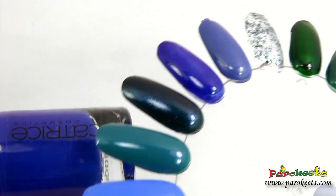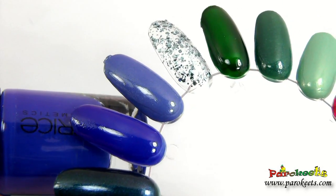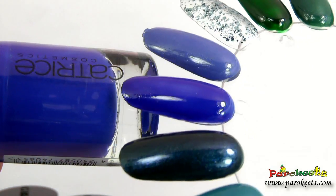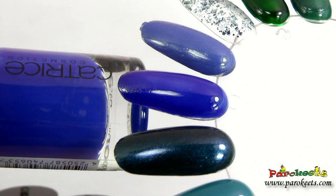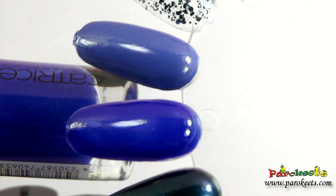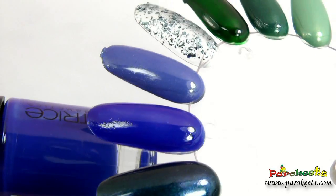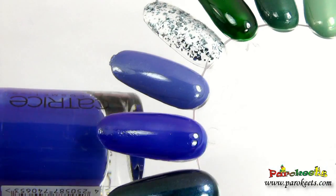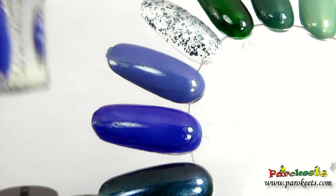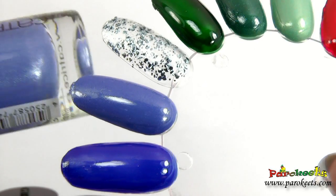I'm not sure if this one will be as sheer, maybe streaky on nails — I'm hoping not, as the nail wheel is kind of tricky to judge these things by, but we will see. I used two layers for all the swatches. The color is really nice — bluish with a hint of purple — so something I will definitely be wearing.